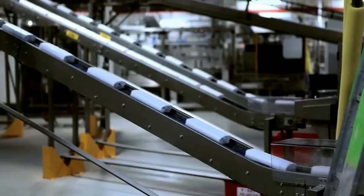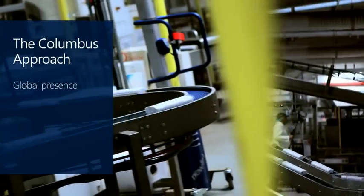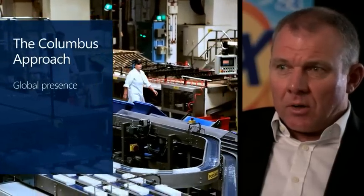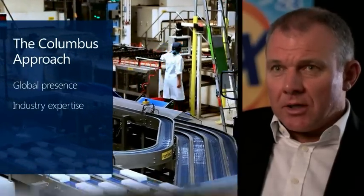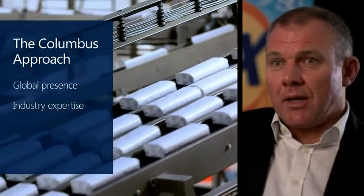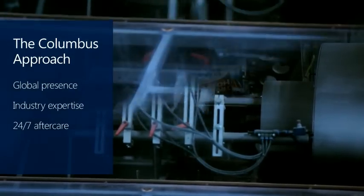Columbus are a key player in the food manufacturing industry and their global presence is a key consideration for us. They also have the right expertise across all levels to help our deployment and, more importantly, I was looking at their aftercare support that they provide to Weetabix post-deployment. So with Columbus we feel we are in a good place moving forward to achieve our goals and objectives.